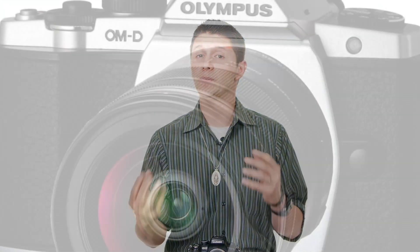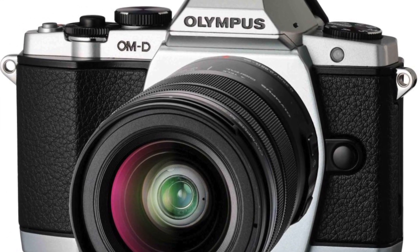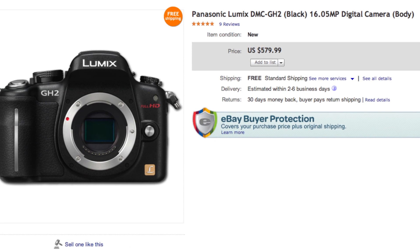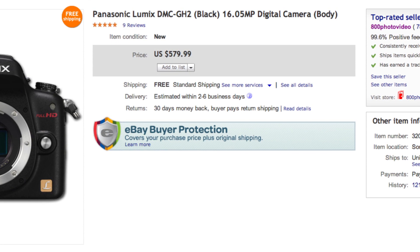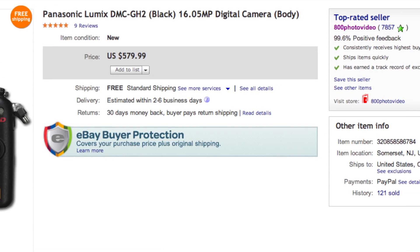More than just Panasonic makes Micro Four Thirds cameras — Olympus also makes them, although their cameras are geared more towards photography, whereas the Panasonic G models are geared more towards video. The greatest benefit that many of you will be attracted to is the price: getting into the Micro Four Thirds system is a lot cheaper initially than the DSLR camera system.